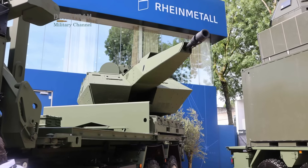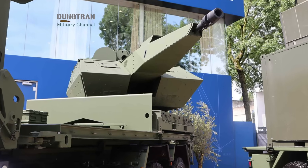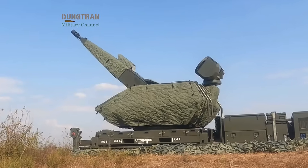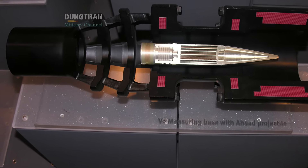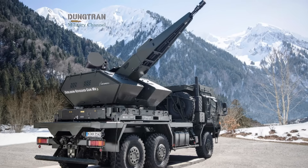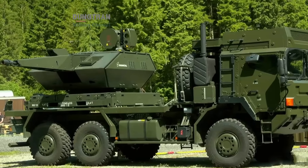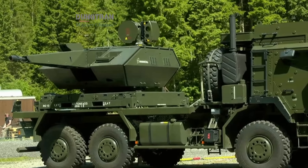It is modular, autonomous, and scalable, capable of linking sensors, effectors, and command centers across a shared digital backbone. At its core, Skynex relies on the Revolver Gun Mark III, a 35mm weapon capable of firing 1,000 rounds per minute. Its primary ammunition, the A-head round, is programmable — each shell releases a cloud of tungsten subprojectiles that shred drones, rockets, and missiles in midair. Skynex's architecture allows for distributed deployment: a radar can be miles away from the gun, connected via secure data links. The result is an ecosystem rather than a single platform — radar, electro-optical sensors, and gun turrets all communicating in real-time, coordinated by the SkyMaster C4I system.